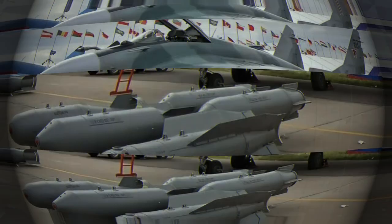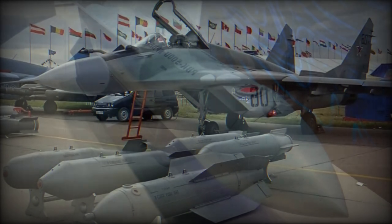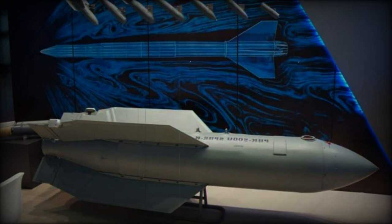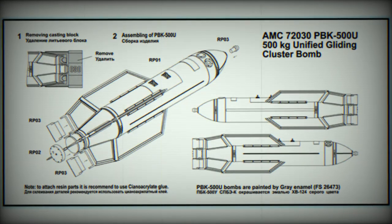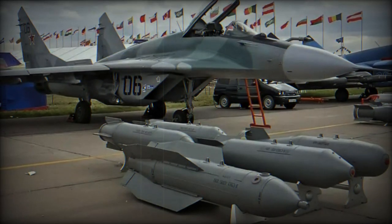Its intended targets include armored vehicles, air defense systems, command posts, and military structures that exhibit thermal or radar contrast relative to the terrain. Regarding its cost, the exact price remains undisclosed, but Russian experts estimate it to be competitively priced compared to imported analogues, possibly as low as $50,000 or even less. This affordability could facilitate mass production and deployment, making it a potentially cost-effective alternative to cruise and ballistic missiles, with a significantly larger payload and the ability to strike multiple targets in a single launch.